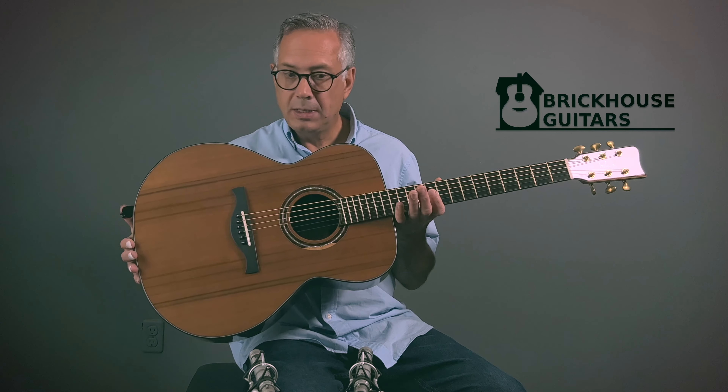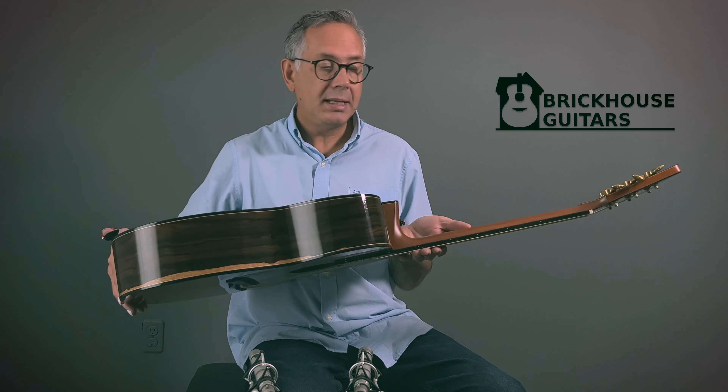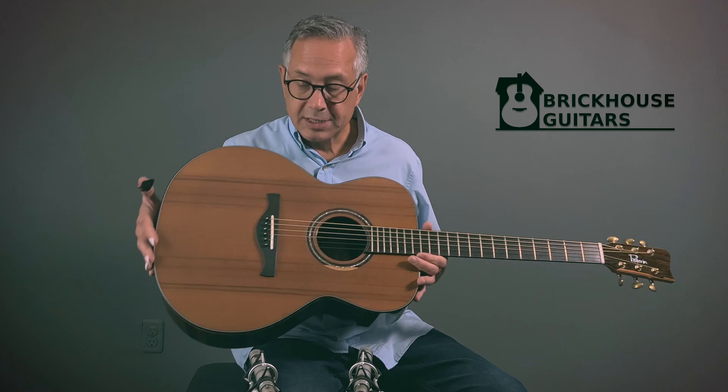This is a Grand Auditorium Zeracote Prestige from 2017. But I have to tell you, it has been pampered. It is in absolutely next-to-mint condition — almost zero signs of being played or owned, and it's basically like getting a brand new guitar.